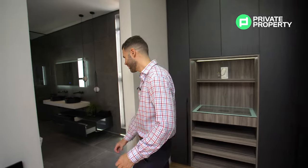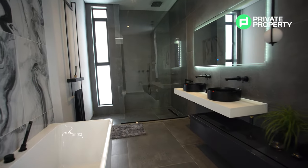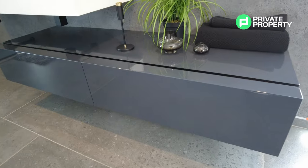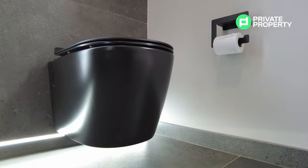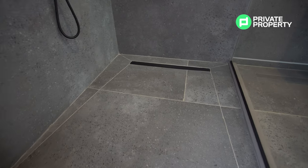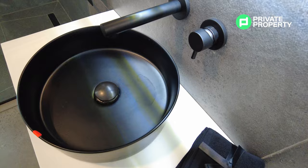The walk-in closet leads seamlessly into the master bathroom, and what a master bathroom this is. We've got a freestanding bath with a designer faucet, a double vanity with an illuminated mirror, and plenty of under-counter storage. Just underneath the storage runs an LED strip the length of the bathroom, leading into the waterfall shower. All of the fittings are imported and bespoke to your taste — everything here is fully customizable.